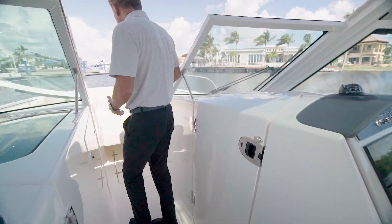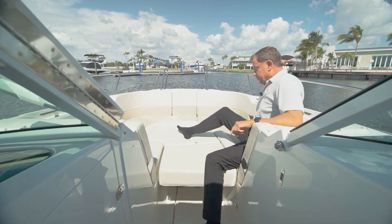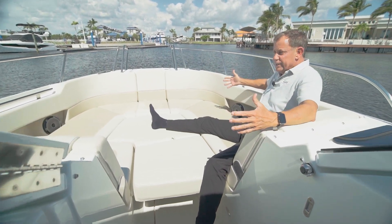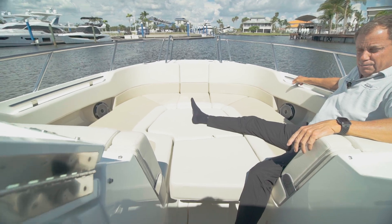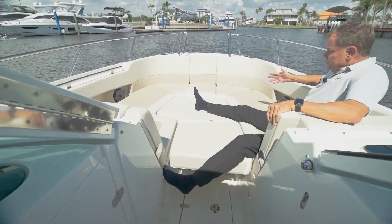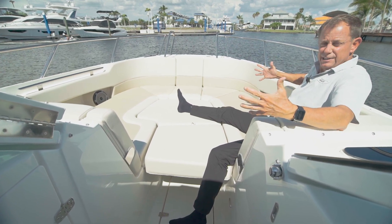We transition further forward. This unit is equipped with the optional filler cushion, so I now have a large area here — single seat on the starboard side, double seat on the port side, both with armrests. This makes it another really comfortable, spacious area to sit in.